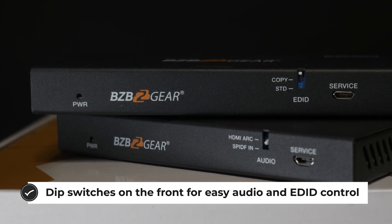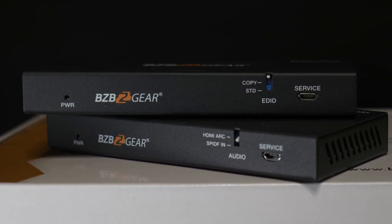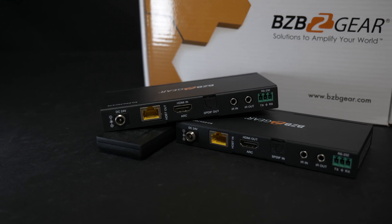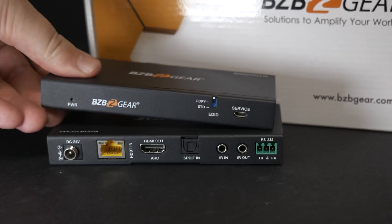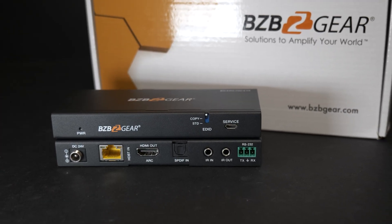The BG-EXH70C4 also supports ARC and various audio formats such as Dolby 5.1, DTS 5.1, and PCM 2.0. The bidirectional IR signal pass-through enables easy control of a source or display device on either end of the devices. This set of robust features in such a compact design makes for an easy and flexible installation.